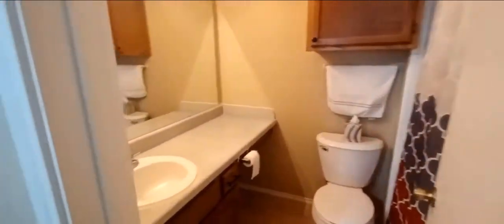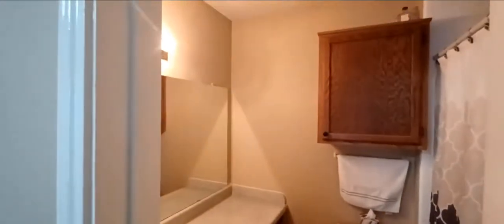Here is the master. It's a nice-size walk-in closet, with its own private bathroom. It has a full shower and tub.